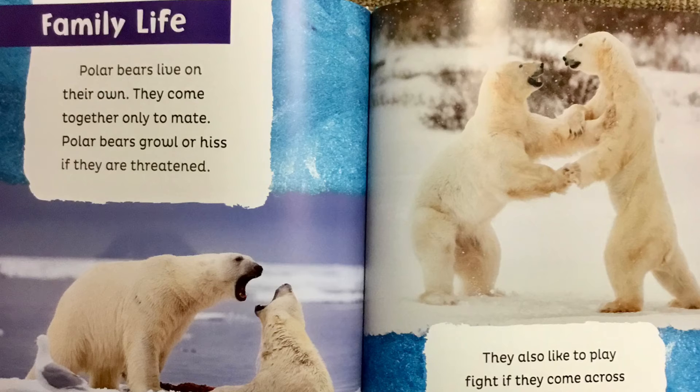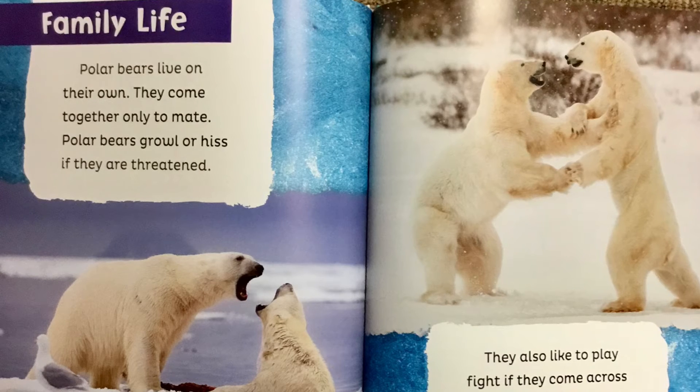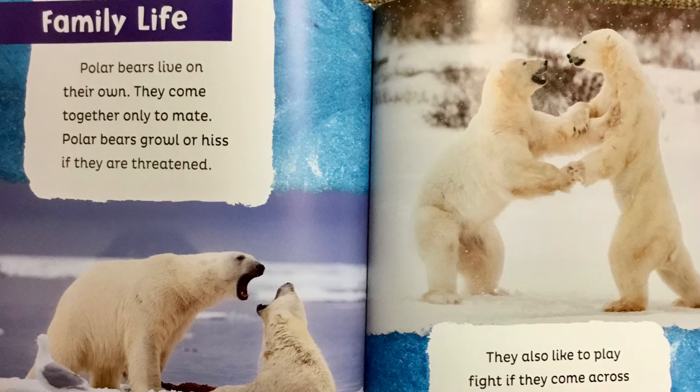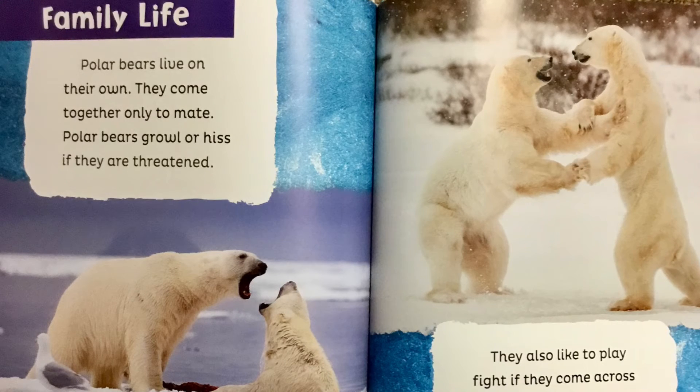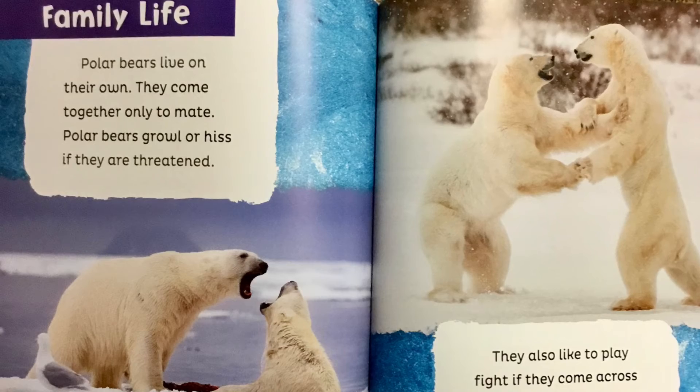Polar bears live on their own. They come together only to mate. Polar bears growl or hiss if they are threatened. They also like to play fight if they come across other bears. They stand on their back legs and try to knock each other over.